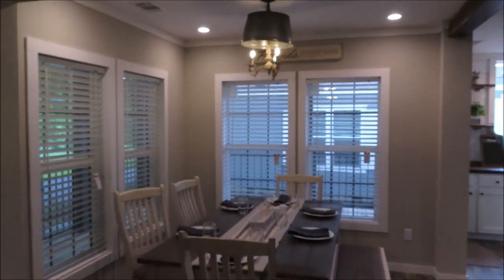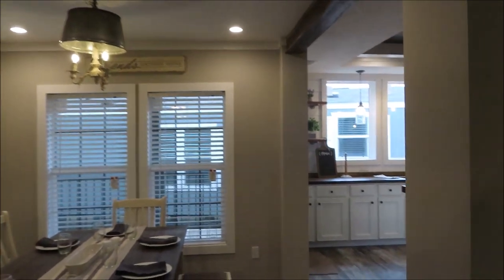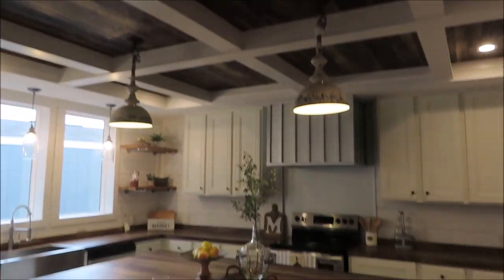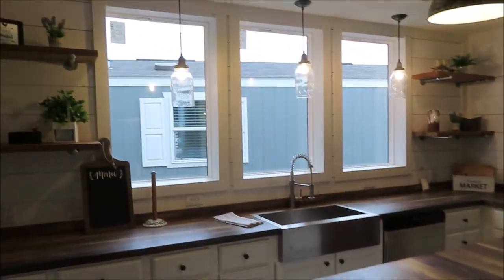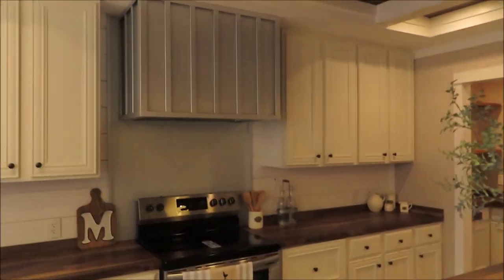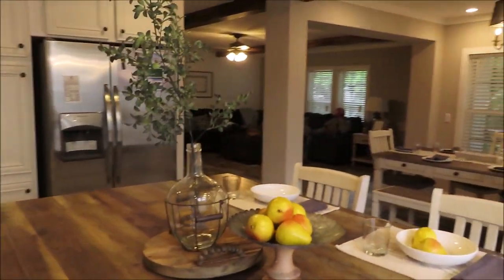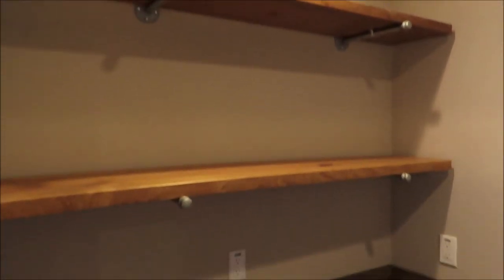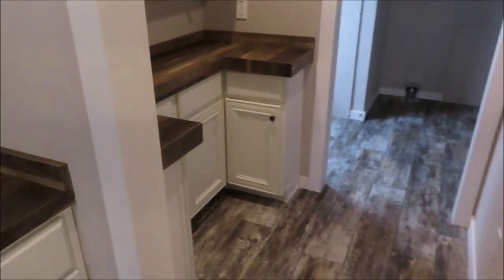And then the dining room, and here is the kitchen — it's got gorgeous tray ceilings, a huge island, open shelving, big windows. And this is a really cool feature: it has the butler's pantry.